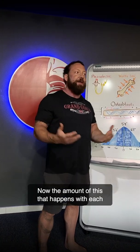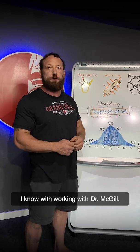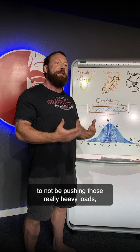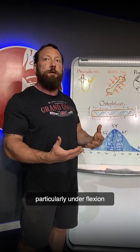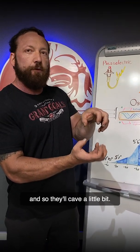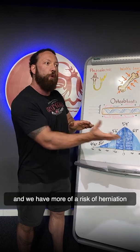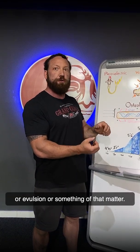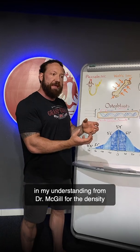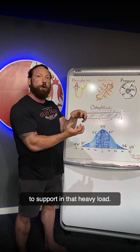The amount of this that happens with each resistance training session, we don't necessarily know. I know from working with Dr. McGill, he recommends the first three years of heavy strength training to not be pushing really heavy loads, particularly under flexion, because of that risk — because the vertebrae aren't dense enough. They'll cave a little bit, and that membrane between them will not be aligned, and we have more risk of herniation or avulsion. It takes about three years for the density of the vertebrae to actually build up and have that extra rigidity to support the heavy load.